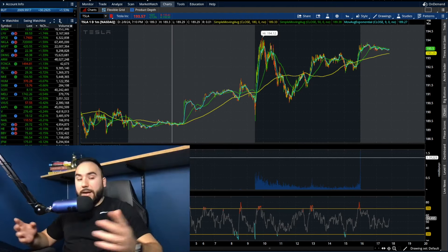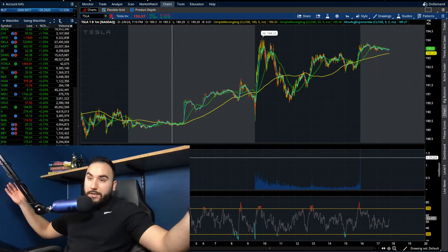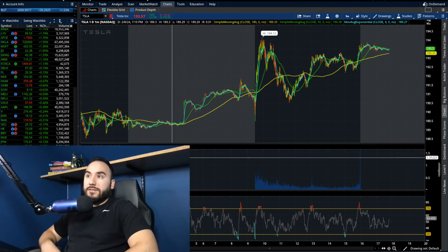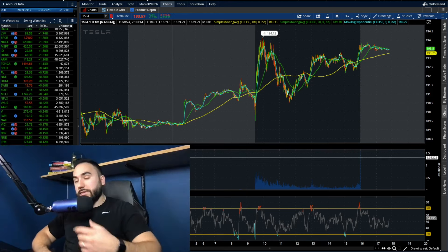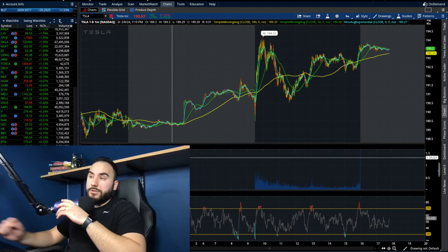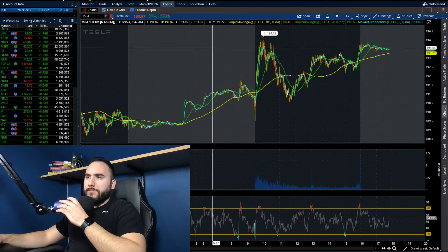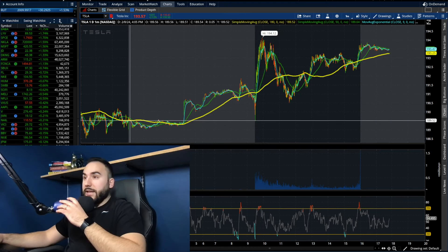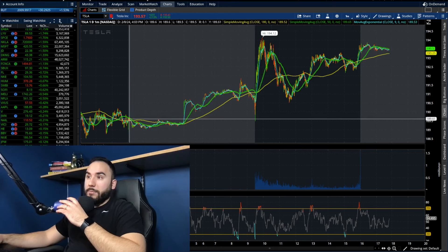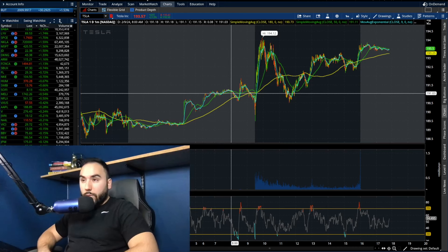So Tesla today — this is Friday, the day I'm filming — went up over 2%, about $4 in the green. We went up just over $4 per share on the day. The high of the day was right around $194, and yesterday we closed at $189, just under $190. So we were able to take out $190 and go all the way to the mid-$190s today, which is really good overall for the bulls.